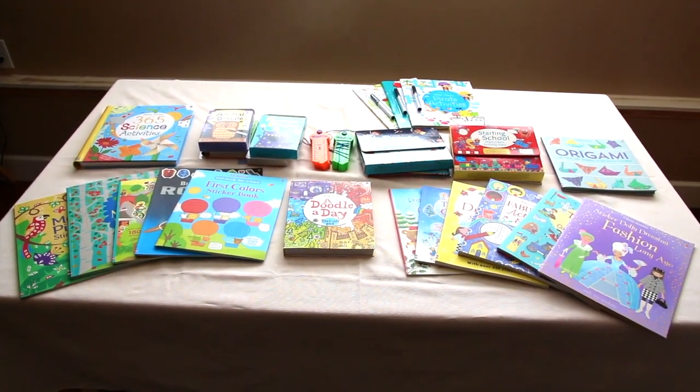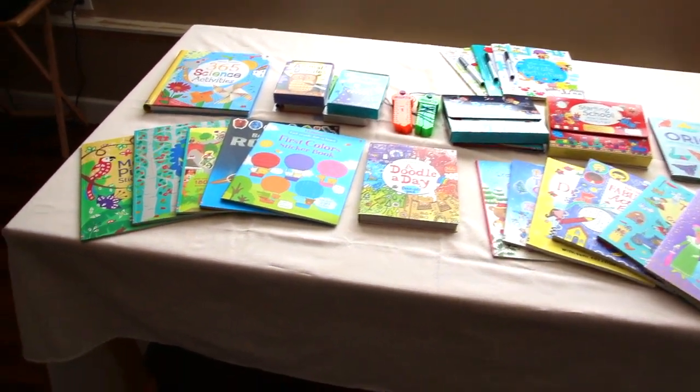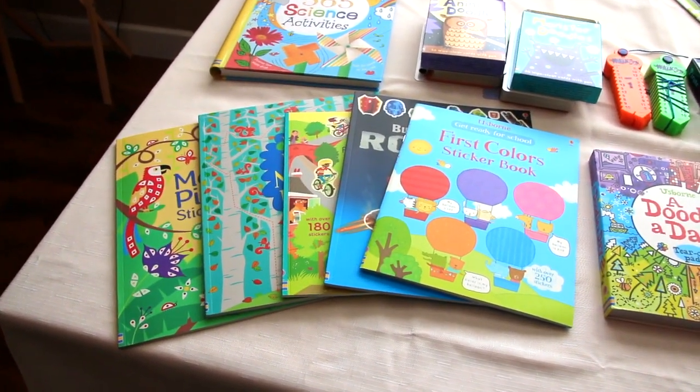Hi, I'm Callie Gibbs. I'm here to show you some activity books from Usborne Books and More. There are lots and lots of fun activity books for kids.